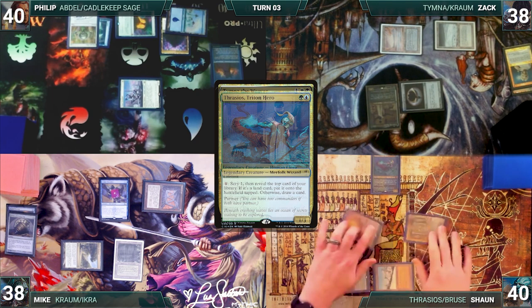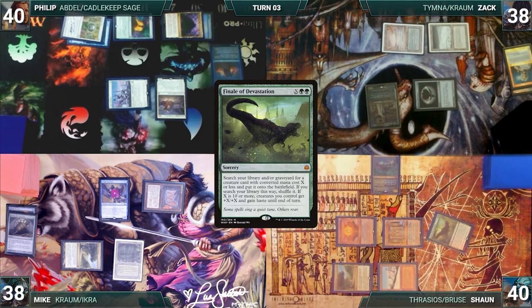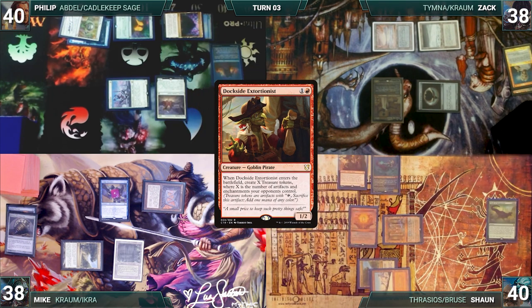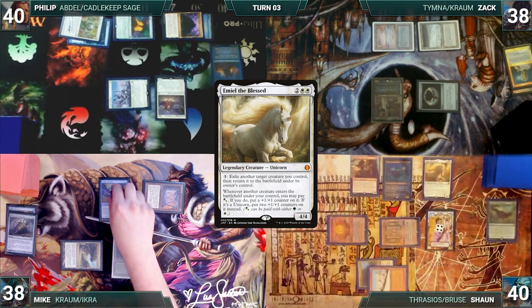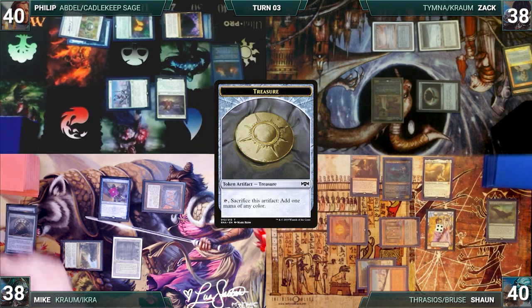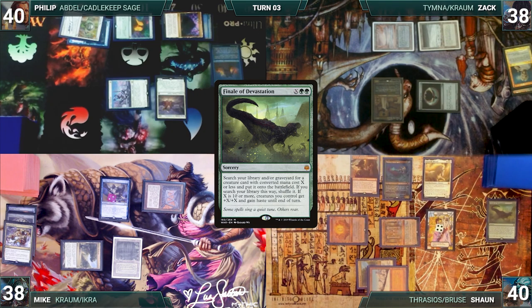At the end of Zack's turn, Sean activates Thrasios. In response, Philip flashes in Deep Gnome Terramancer. Sean scrys one, revealing Finale of Devastation into his hand. During Sean's upkeep he wins his Mana Crypt roll. He draws and casts Finale of Devastation where X equals two — Esper Sentinel triggers and Philip draws. Finale resolves, fetching Dockside Extortionist onto the battlefield; it enters and Sean creates six treasures. Sean casts Emiel the Blessed — Ledger Shredder triggers and Mike connives. Emiel resolves; Sean activates Emiel targeting Dockside. Dockside flickers and creates six more treasures. Sean presents the loop of activating Emiel, flickering Dockside, and creating more and more treasures. He uses his treasures to activate Thrasios, drawing his library and putting all lands onto the battlefield tapped. He casts Eternal Witness, returning Finale of Devastation to hand. He casts Finale of Devastation where X equals 100,000, giving his creatures a huge pump and haste. He moves to combat, swings with his swole army, and Sean wins the game.